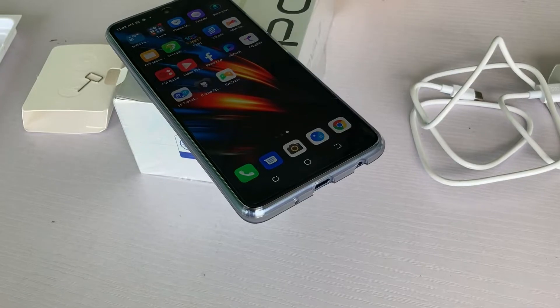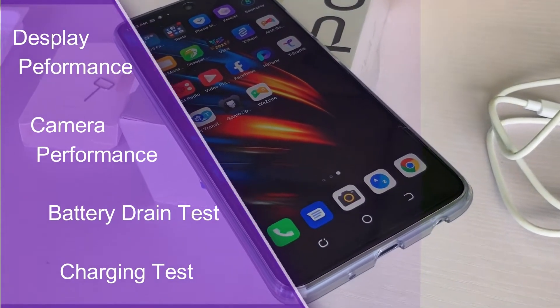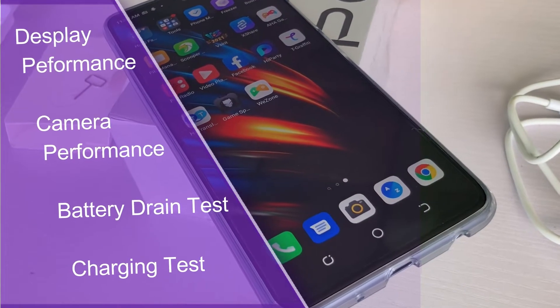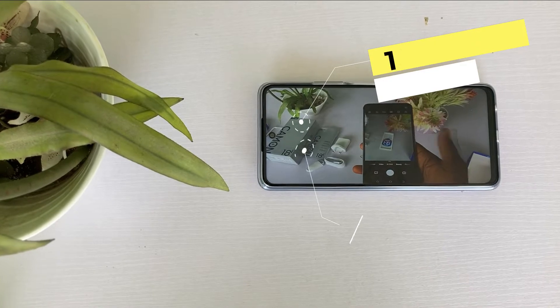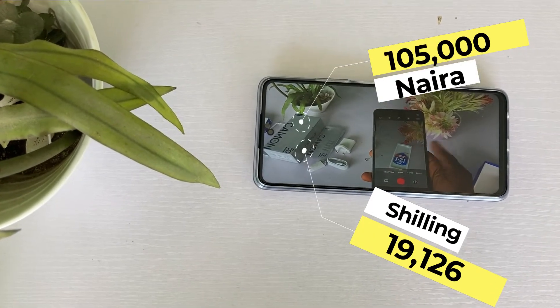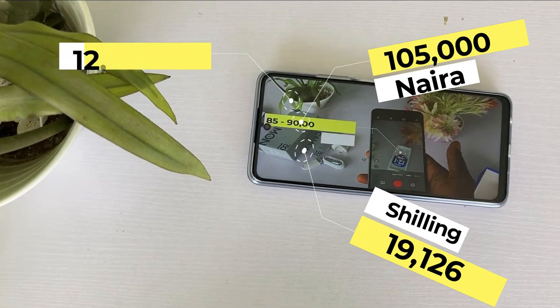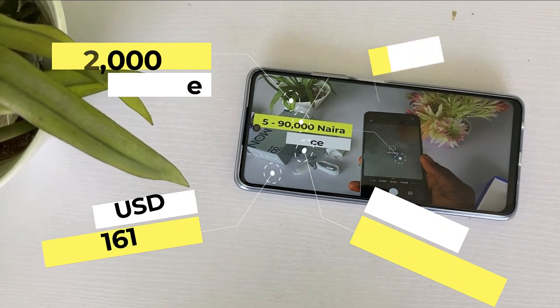For this video, I will test it for display performance, camera performance, battery drain test, and charging test. The price of the phone in Nigeria is ₦105,000, equivalent to KSh 19,126 Kenyan Shillings, ₹12,000 Indian Rupee, and $161 USD.